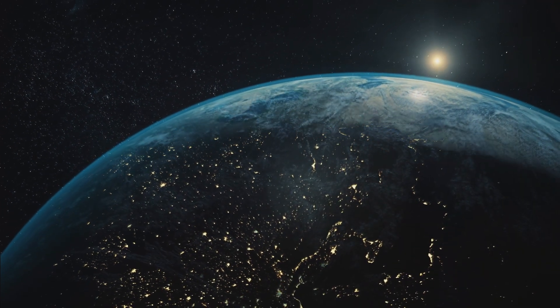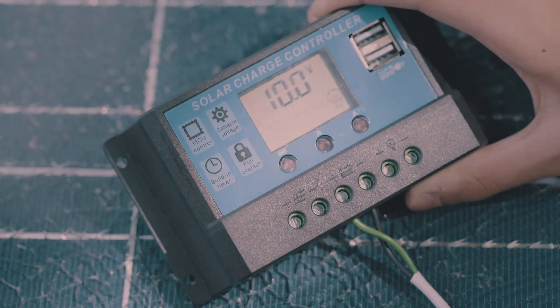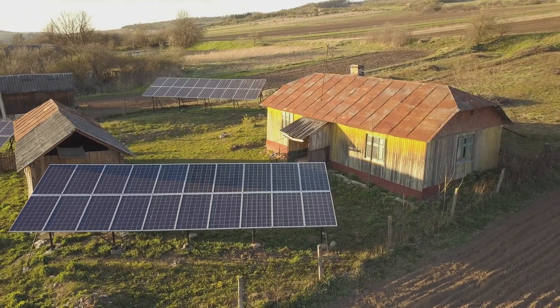Five years ago there were more than a billion people in the world without energy. Now actually that's reduced to about 800 million, and that's because of remote solar.